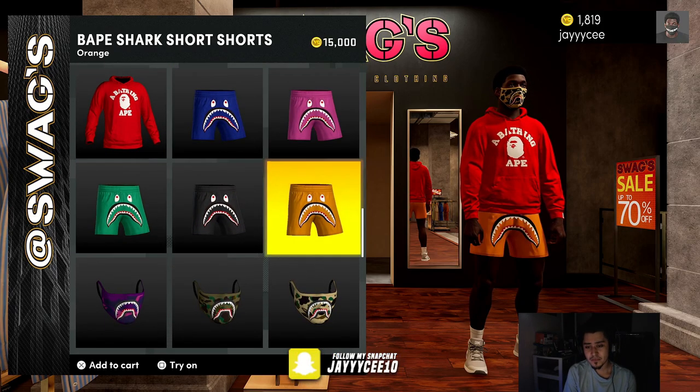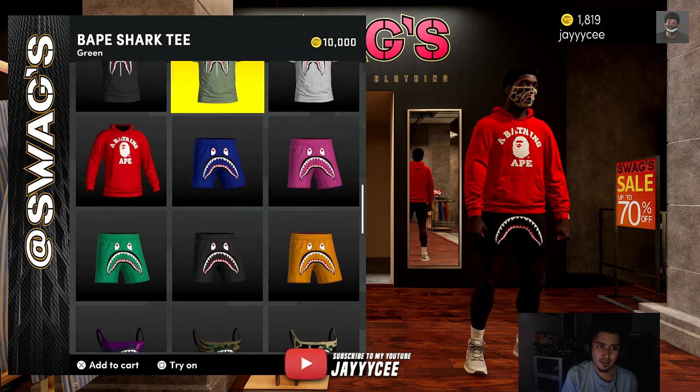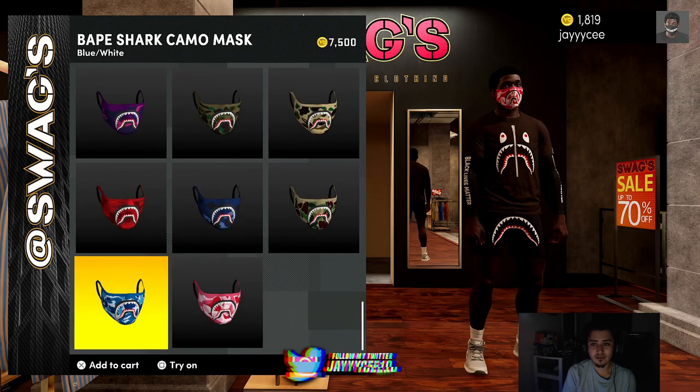They have the short shorts in multiple colors as well. I like how they dropped them in multiple colors first — last time they dropped the multiple colors after. And these masks, they're just so tough.